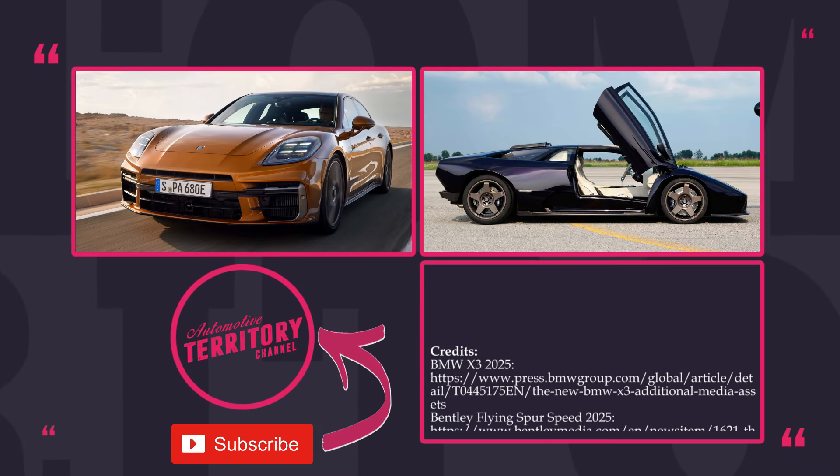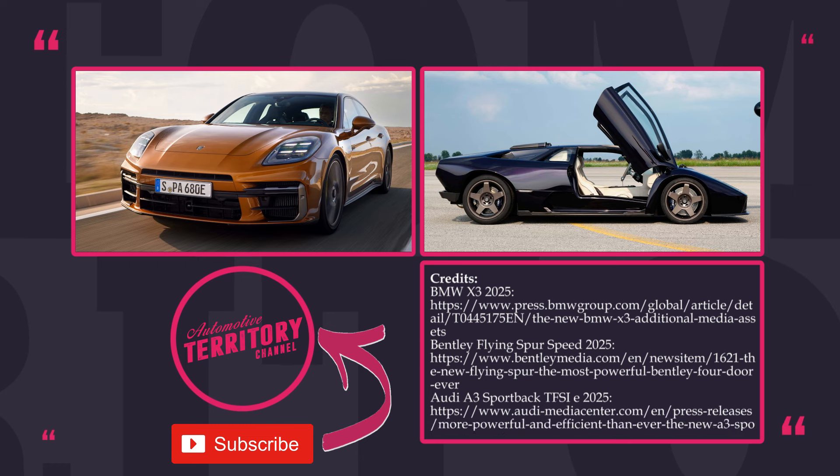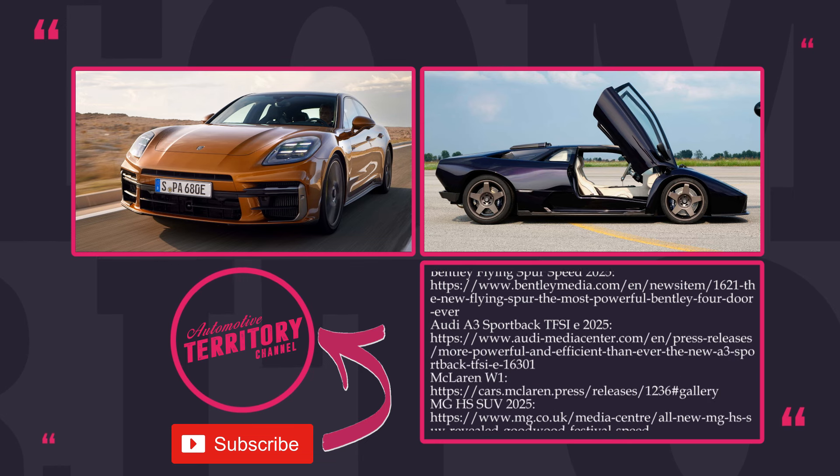This was the last entry in today's video. Don't forget to subscribe and click the notification bell. Thanks for watching, and may the torque be with you!